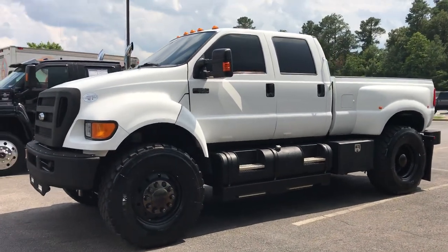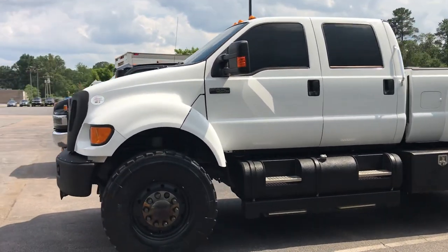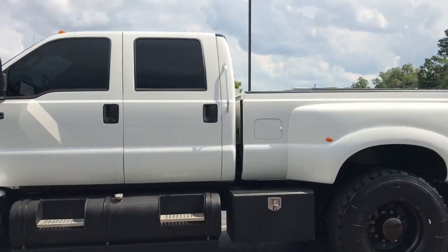Ford F650 Super Truck. This is a 2012 model that just came in.